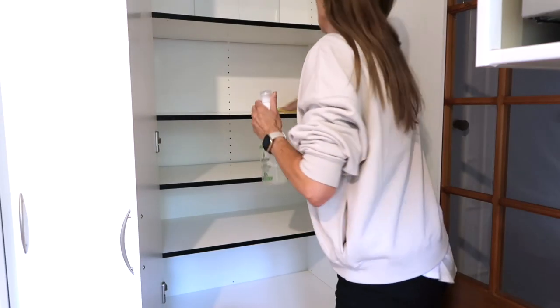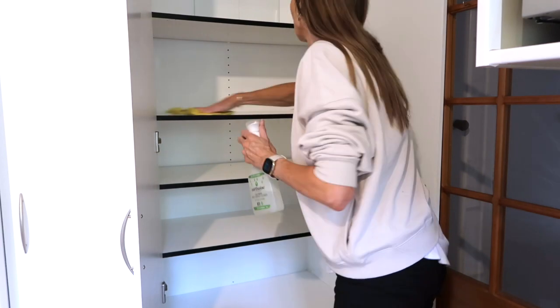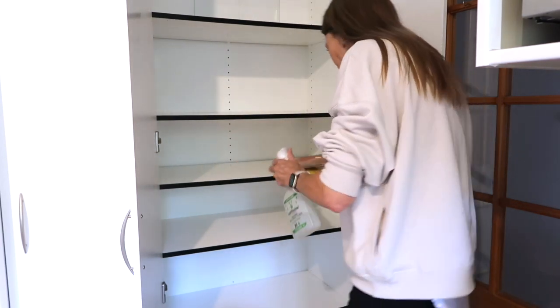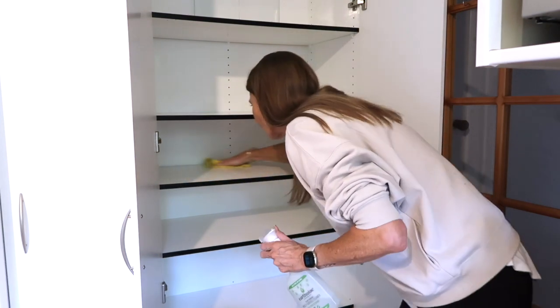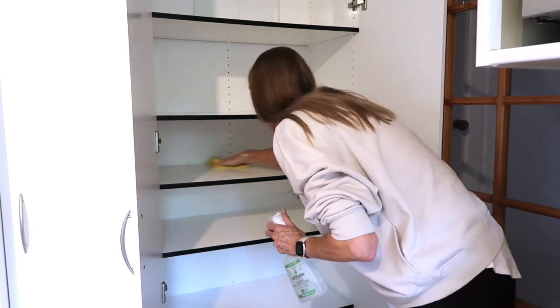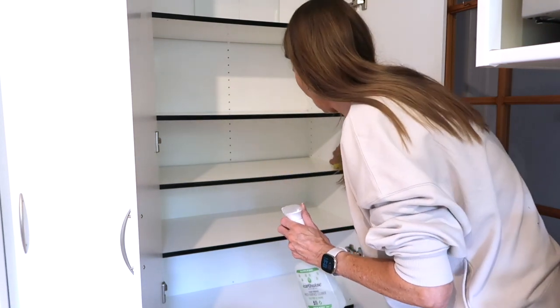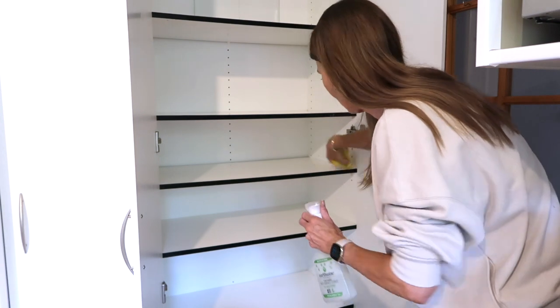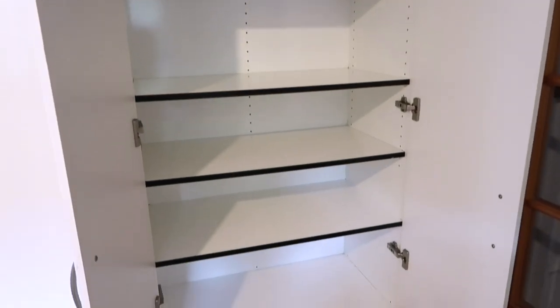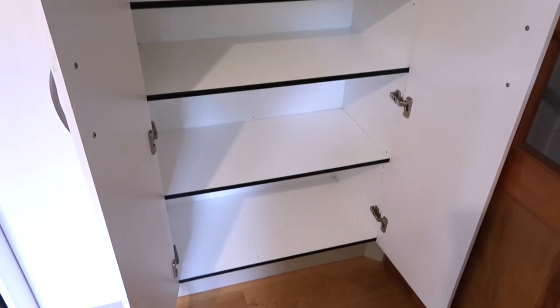Now this may seem like a bit of a no-brainer, but once you've got absolutely everything out of your pantry, now is the time to clean all of those shelves. So that's what I'm doing here — spraying and wiping them all down and making sure they are clean. It's not often you get the chance to get everything out and give it a good clean, so now's a perfect time to do exactly that.